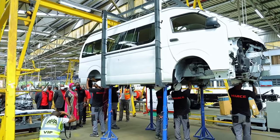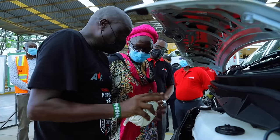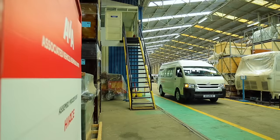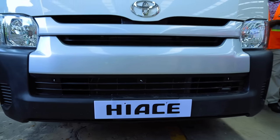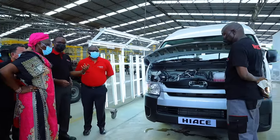The Toyota Kenya HiAce comes with an engine capacity of 2.5 liter and manual transmission. The vehicle provides a fatigue-free driving experience on long journeys thanks to the ergonomic design of all the seats. It also meets the safety requirements, particularly with the driver and passenger airbags and ABS. The HiAce, therefore, is a true testimony of Toyota's quality, durability, and reliability.